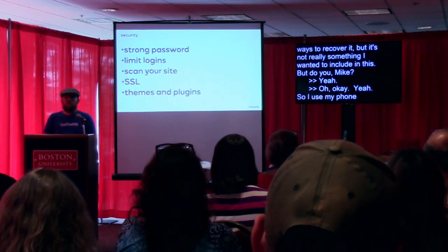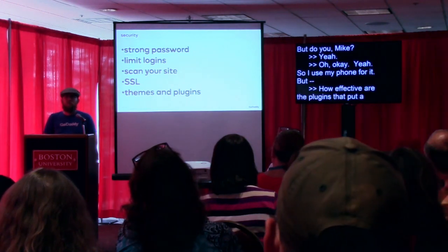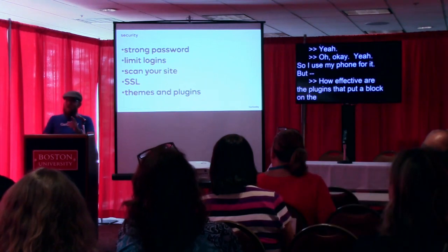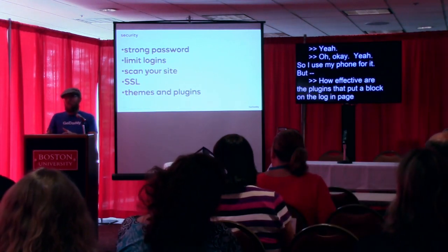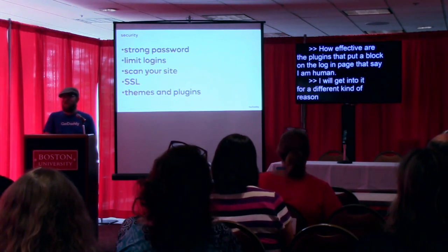There was a question about CAPTCHA — how effective are the plugins that put a box on the login page saying "I'm not a robot"? I will actually get into CAPTCHA, but for a different reason, in two more topics.